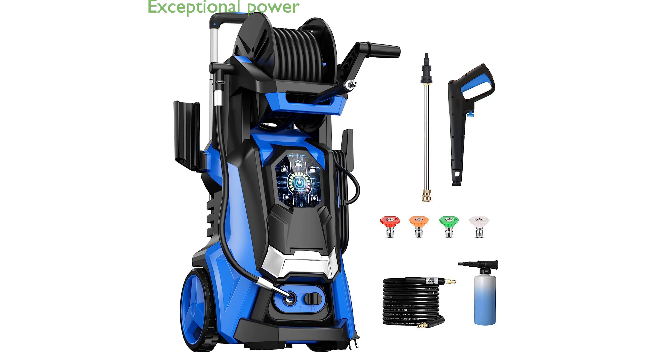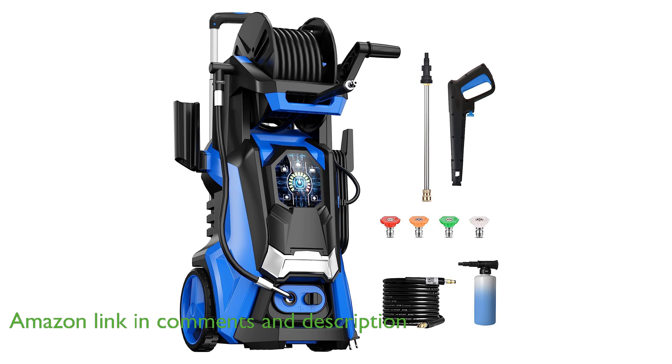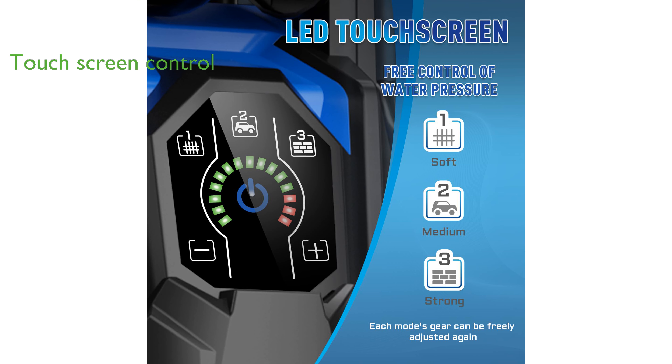The 4,500 PSI electric pressure washer delivers exceptional cleaning power with a maximum pressure of 4,500 pounds per square inch and a water flow rate of 3.2 gallons per minute. Its advanced touchscreen control allows users to easily select from three pressure levels, ensuring optimal performance for various cleaning tasks.